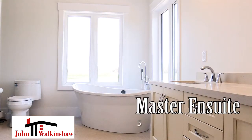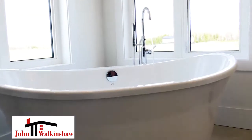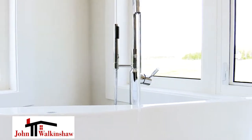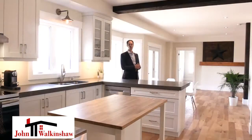The master en-suite has incredible windows with natural light, a fabulous freestanding tub, and an amazing shower with glass doors and four shower heads — because everyone needs that.